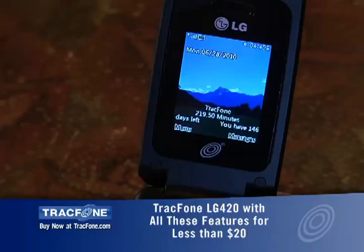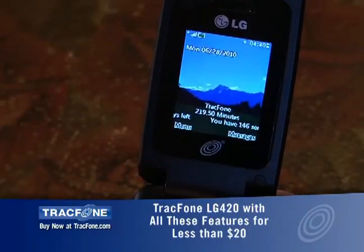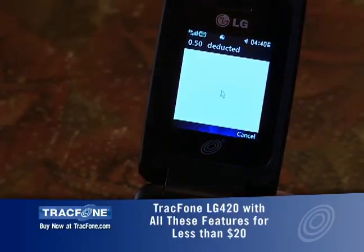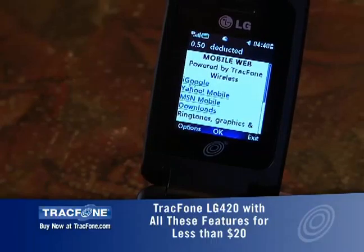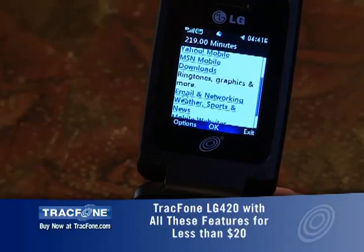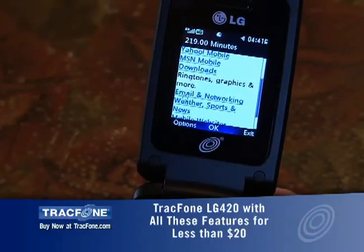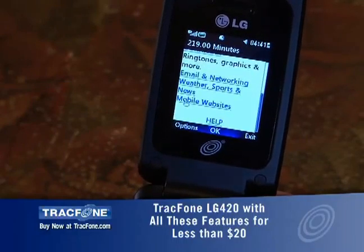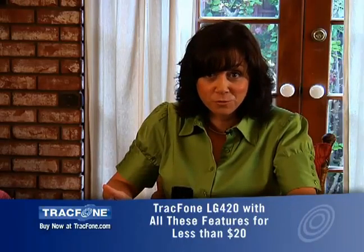Check this out — the LG 420 can surf the web. It's connecting, and there you have it, that quick. I've got Google, Yahoo Mobile, MSN downloads. I can get ringtones and graphics, email, weather, sports, news — you name it. But if the LG 420 isn't your cup of tea, check out the Samsung T301 slider.